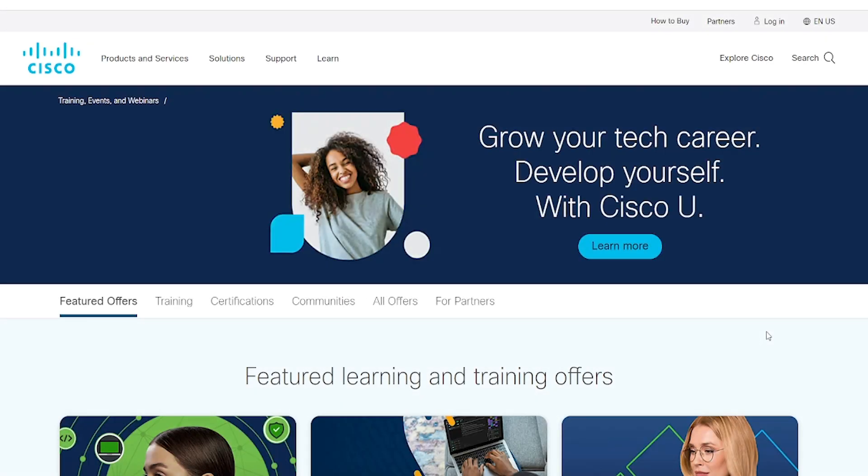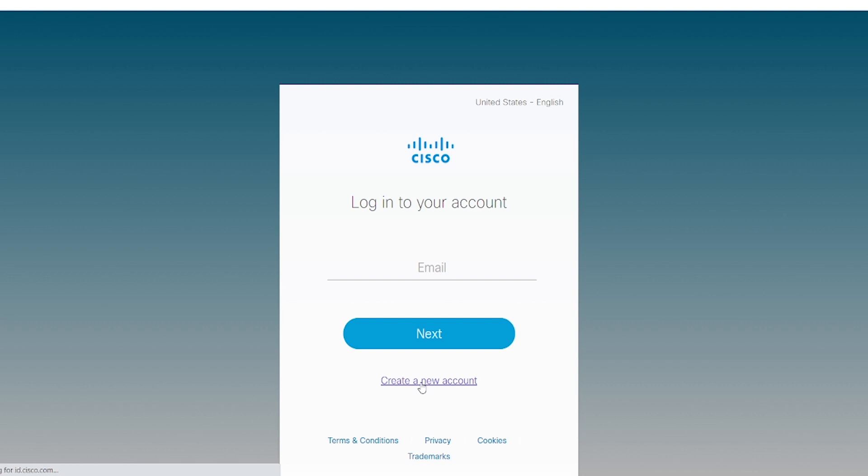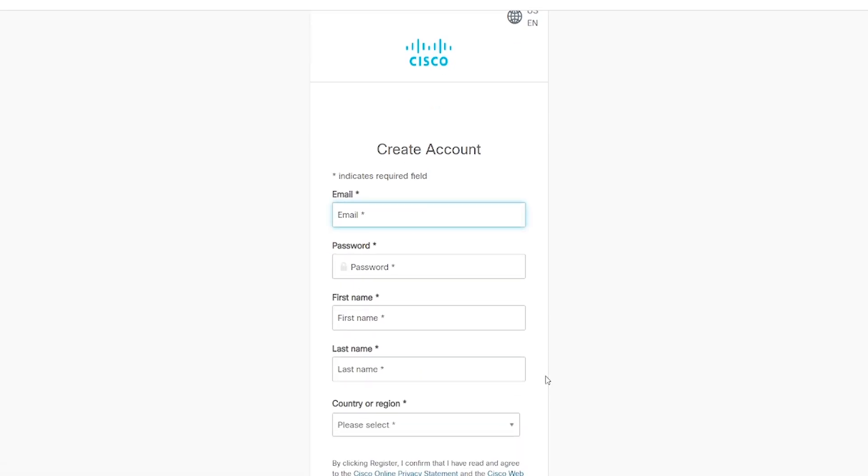Once you have decided that you would like to register for an upcoming Cisco certification exam, you can begin by going to cisco.com to create your Cisco account. This Cisco username and password you create will be the same credentials you use to log into the certification tracker system. To begin creating an account, click on the login button in the upper right hand corner of the page. Then you will be taken to this page, where you can select the create a new account option below the Next button. This will take you to the create account page.